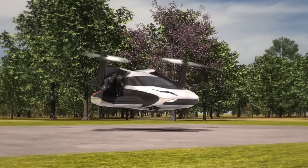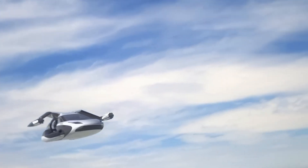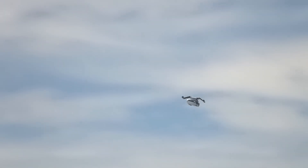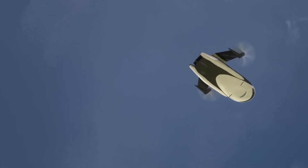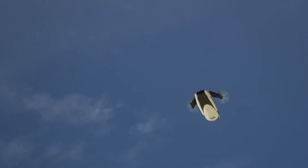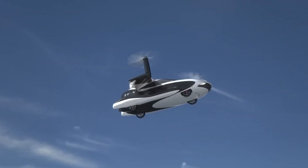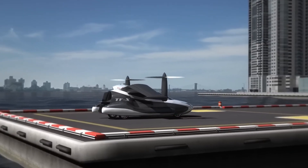With a maximum speed of around 200 mph and a flying range of 500 miles, the TFX promises efficient and rapid travel over long distances. It's designed to accommodate four passengers comfortably, making it suitable for various travel needs. However, as of now, the TFX remains a concept, and there's no information available about its commercial availability or further development plans.